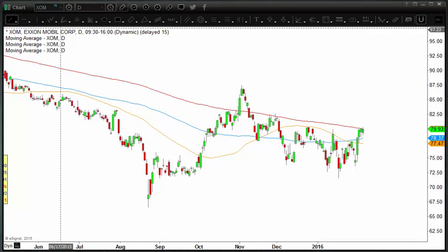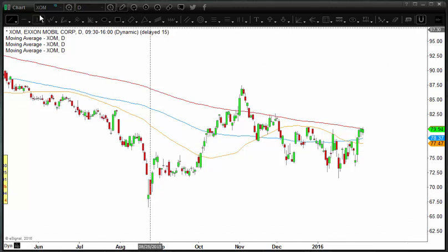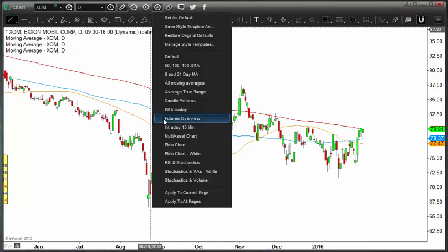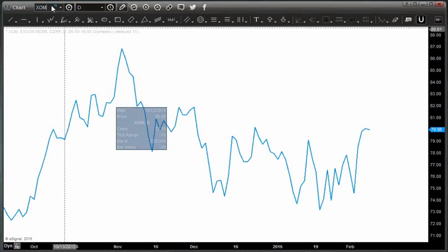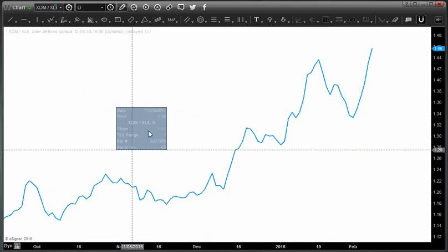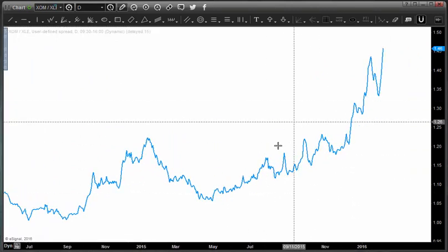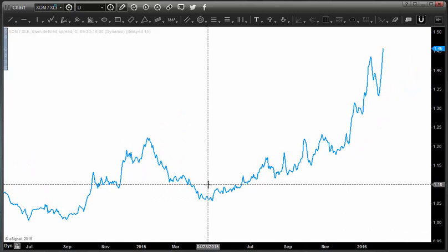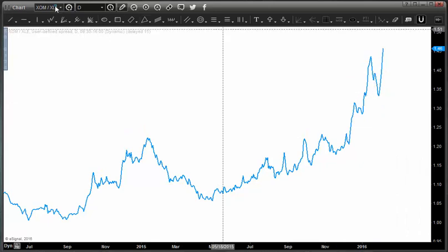I want to look at Exxon Mobil. I actually think Exxon Mobil is acting well in both relative and absolute terms. Let me show you how we look at a trade like this that I think is setting up quite nicely. Before we look at Exxon Mobil in absolute terms, let's look at it in relative terms. We're going to take Exxon Mobil and divide it by the energy sector, the XLE, which is the ETF of the energy sector for the S&P 500. You can see there's been a lot of relative strength in Exxon Mobil ever since about the spring of 2015. That trend continues to accelerate, which is a pretty interesting phenomenon.